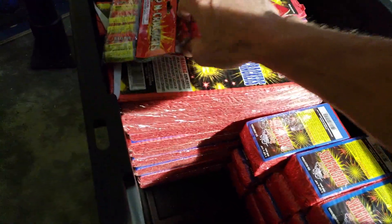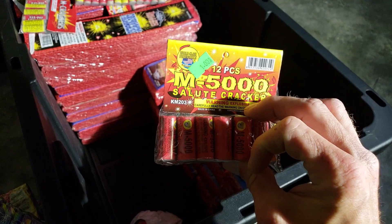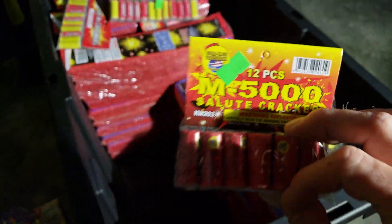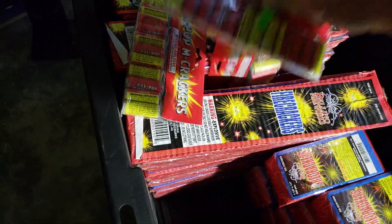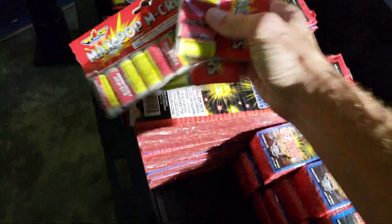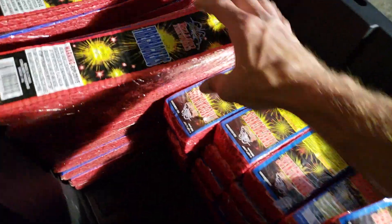We got these M5000s — they're trash. They're fun for the kids to play with though and they're only a dollar, but they're garbage. Some of these are garbage, but fun little stuff though.